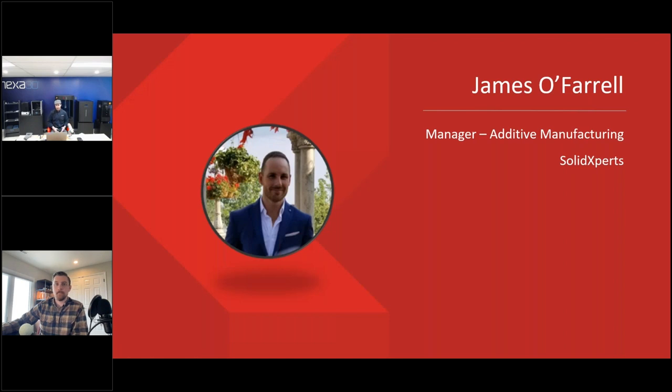Welcome everyone to this webinar. Thank you for joining us today. We're really excited to discuss the Nexa 3D brand and the new partnership that we've joined forces with.